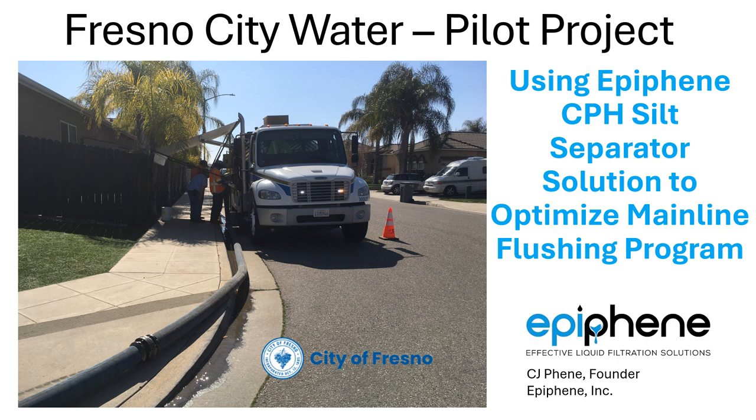Pictured here is the flush truck, and we will cover the flushing process, why Fresno City and other similar cities flush, and how our technology can improve the process and increase Fresno's ability to flush more lines annually and save money.